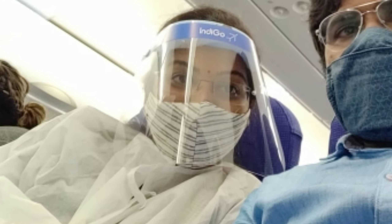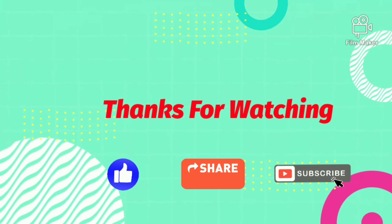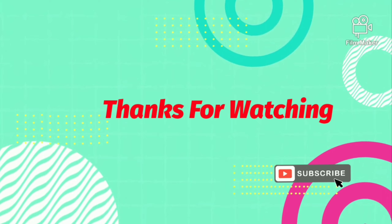Stay safe! If you liked this video, please like, share, and subscribe. Thank you.